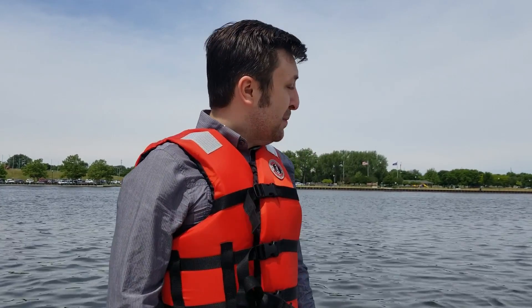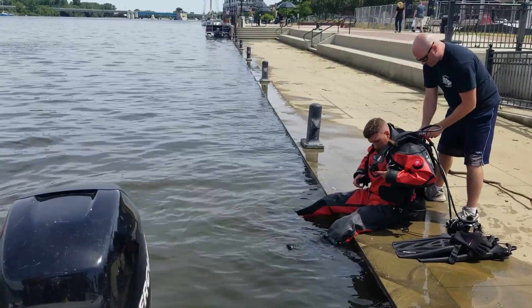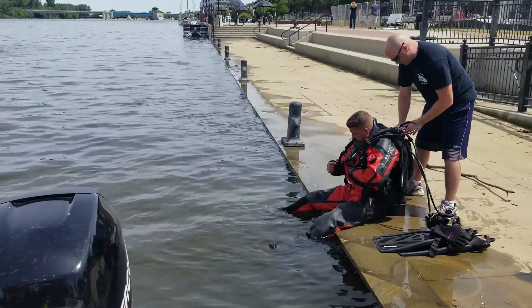Hi, Cole Waterman here from MLive. I am on the Saginaw River with personnel from the Bay County Sheriff's Office Marine Unit. I'm going to demonstrate the importance of wearing a life preserver when boating on the river or the bay, and the deputies are going to ensure they're going to pick me up.